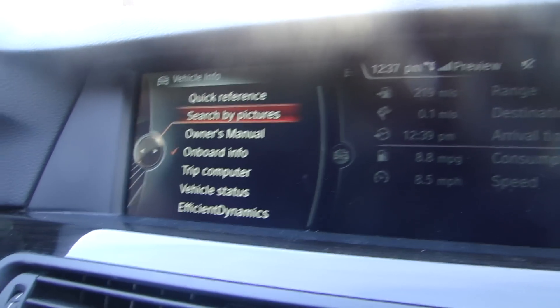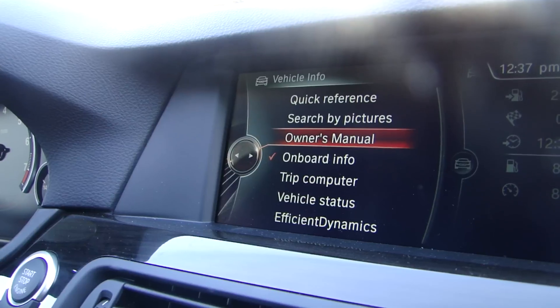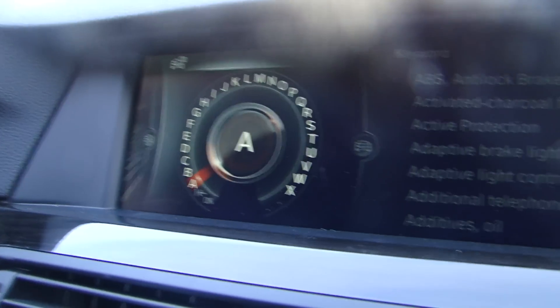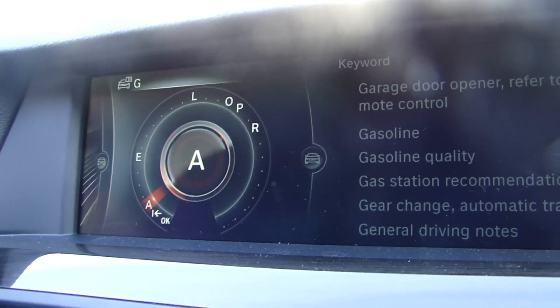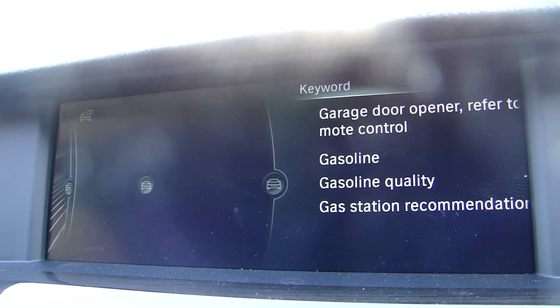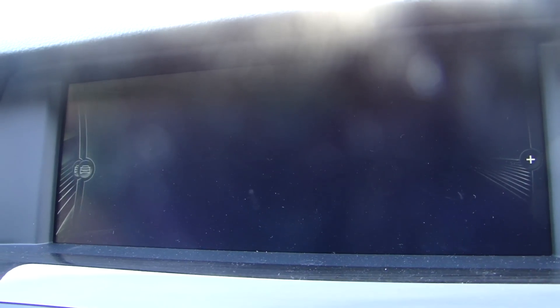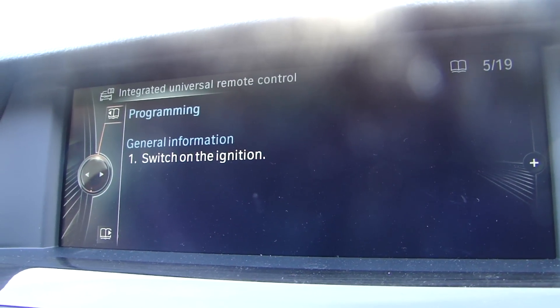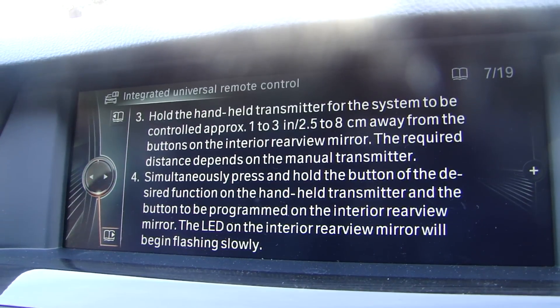Vehicle info — you have the full vehicle manual in the car right here. Quick reference, search by pictures or actual manual. Open it, start typing whatever you need to find. Let's say I want to program the garage door opener. And there we go — it's on the list. Garage door opener, how to program it, and it gives me how to do it. First page, next page, and so on. Go through all the information.